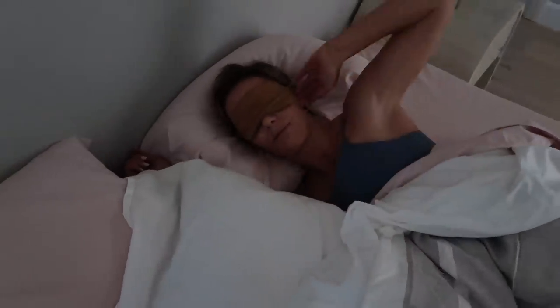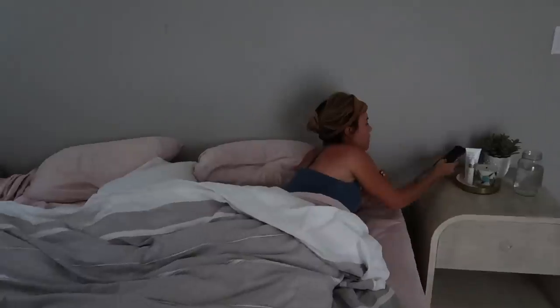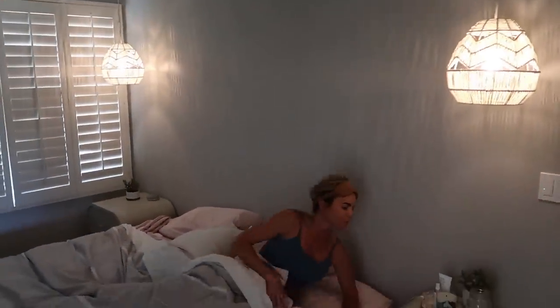Hey guys, welcome back to my channel. I'm so excited to share my fall morning routine with you. If you've been subscribed for a while, you know routines are life for me. I take them so seriously, and especially with all the weirdness of this year, they've really been what helped me stay focused, stay happy and grounded, and really productive.